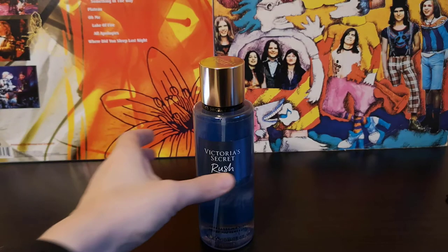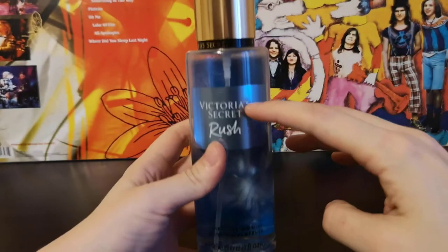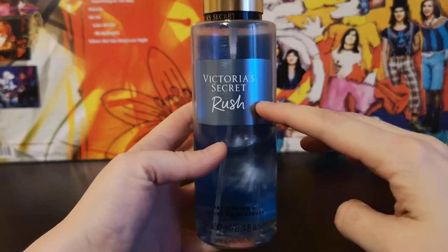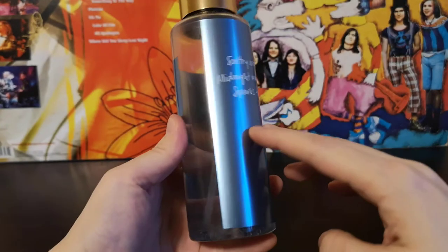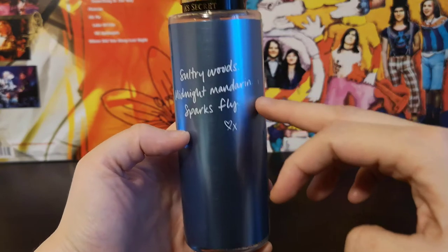I will start with the packaging. It comes in this nice blue bottle. On the front we have the name of the house and the name of the fragrance mist, and on the back we have Sultry Woods, Midnight Mandarin and Sparks Fly.